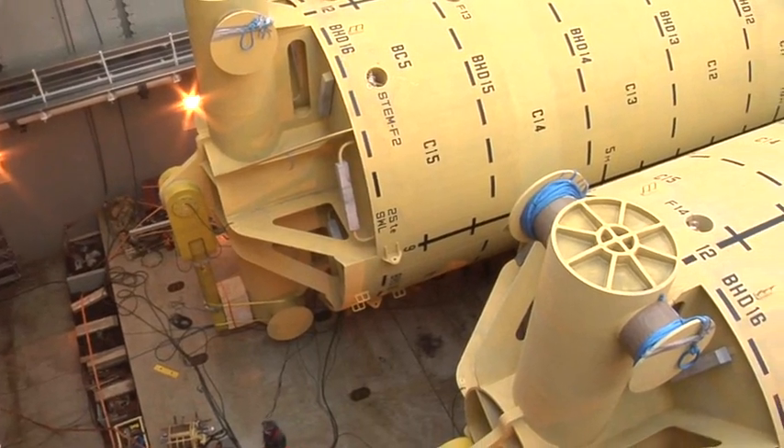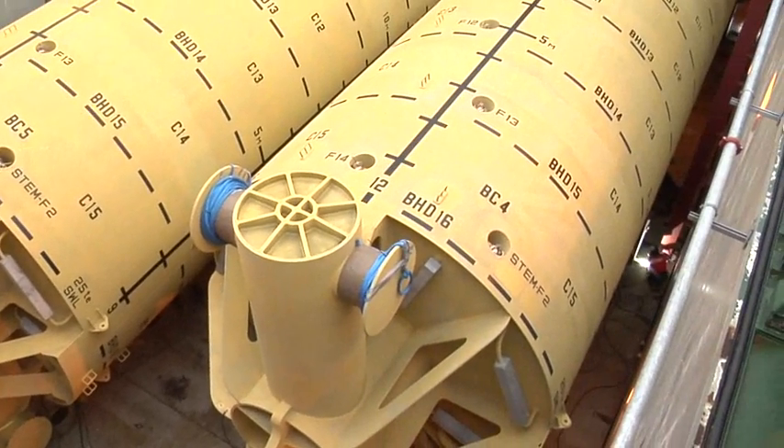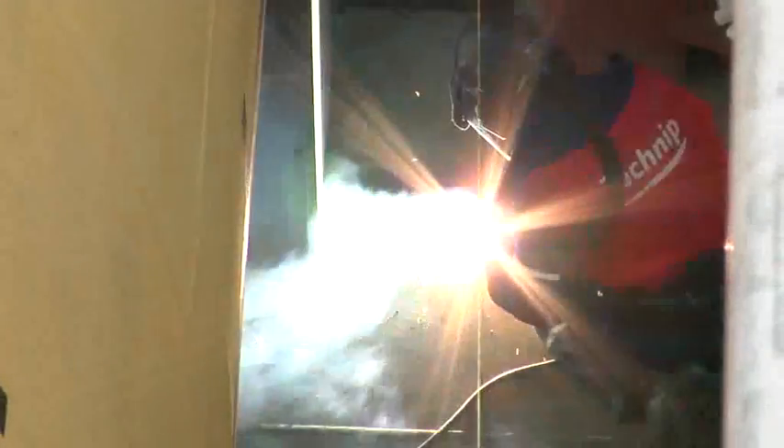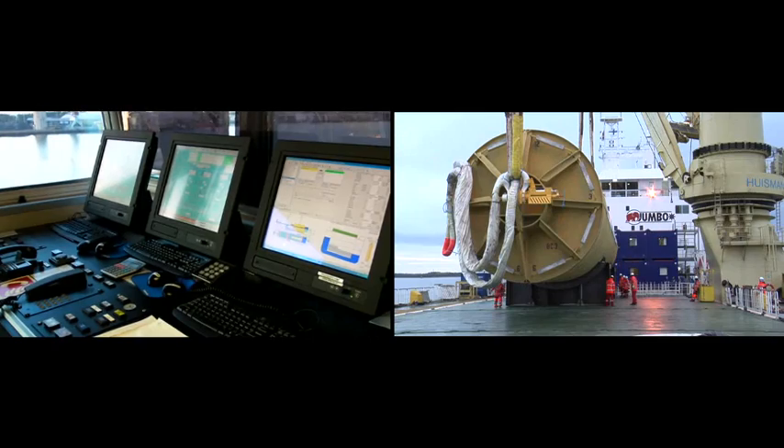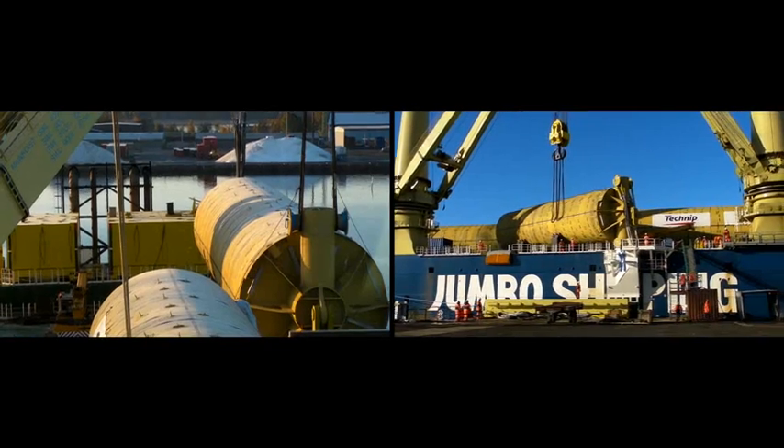Buoyancy cans 3, 4 and 5 were strategically positioned on the weather deck. After thorough sea fastening, HLV Fair Player was ready to set sail to the installation site.